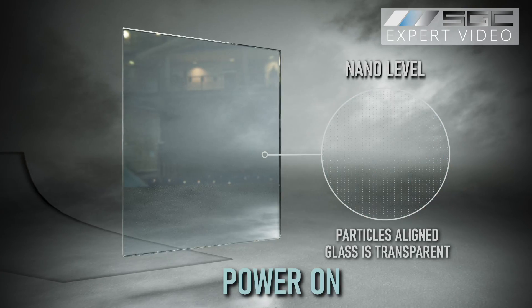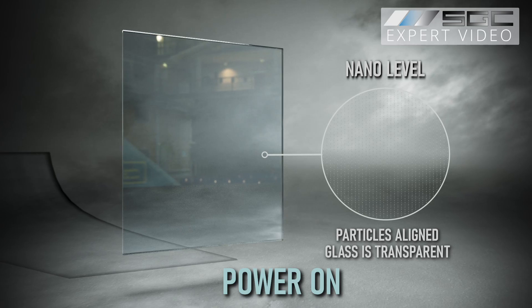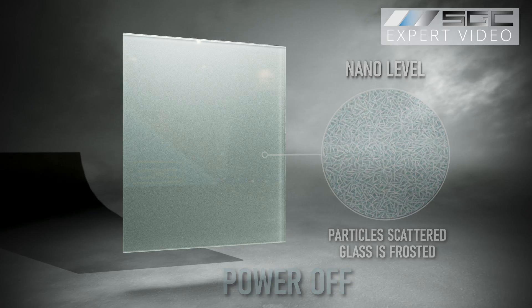When powered on, the liquid crystal molecules align, letting light pass through so the glass looks clear. When powered off, they scatter light, making the glass look frosted and private.